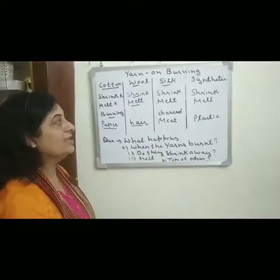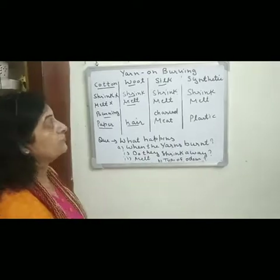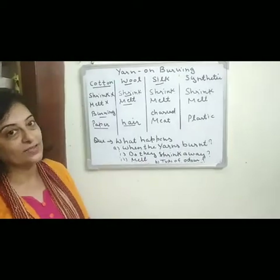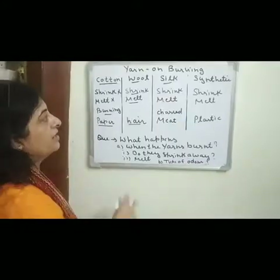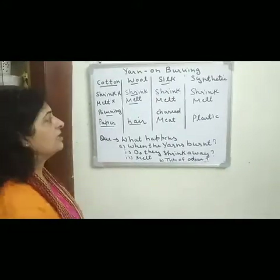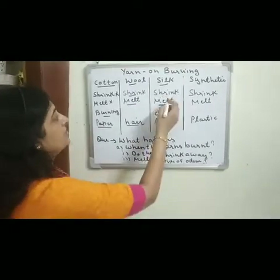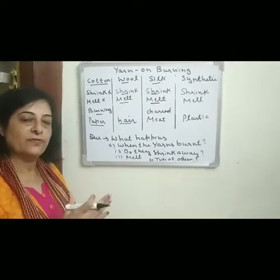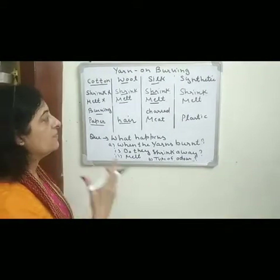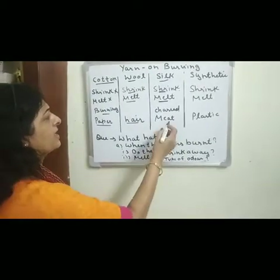Next is silk. Silk is also an animal fiber which is obtained from the cocoon of silk worms. On burning, silk does not melt but it shrinks away from the flame, and on burning it gives a smell like burnt hair or char.